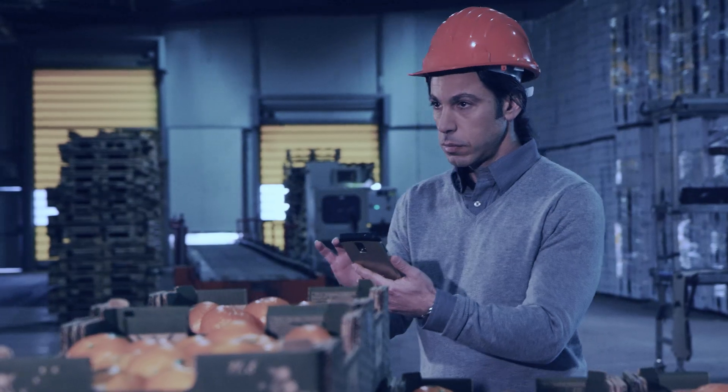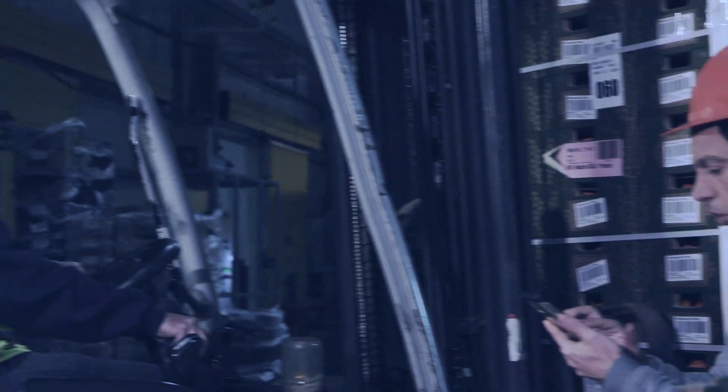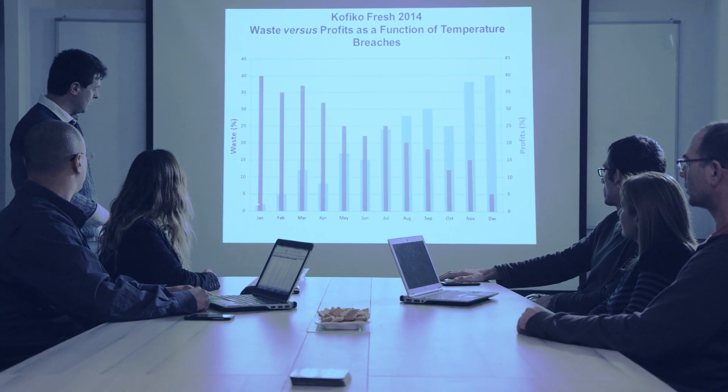In sum, Xsense enables near real-time corrective action, dramatic waste reduction, and high-quality decision-making information.